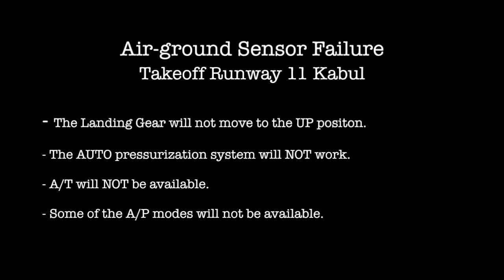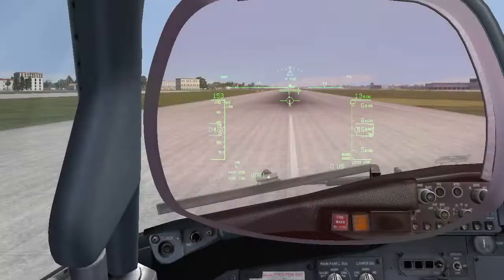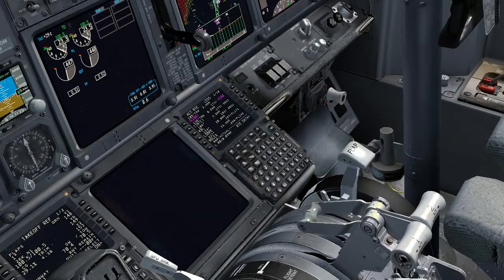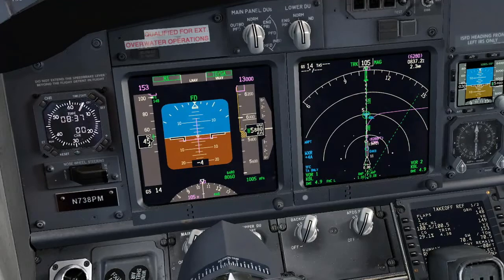Air ground sensor failure. Takeoff runway 1-1, Kabul. Alpha Bravo Charlie, clear takeoff runway 1-1, wind calm. Clear takeoff runway 1-1, Alpha Bravo Charlie. 1-1, Togo.